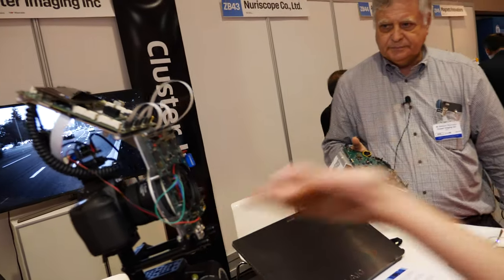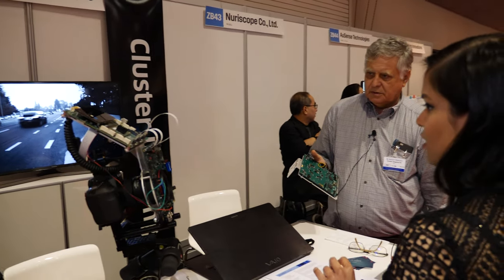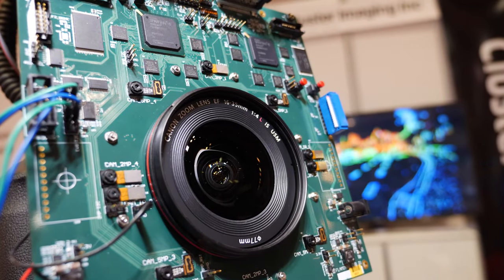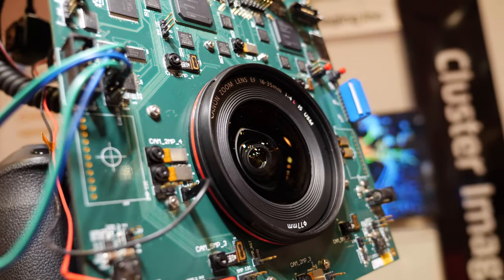So what about this setup right here — how does that differ and how many cameras is this system using? It's the same number of cameras but it has a big DSLR camera, so it's a full-size DSLR image with depth.